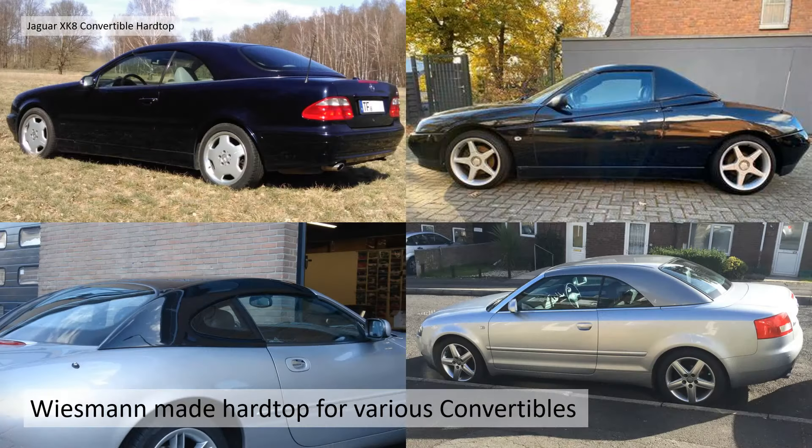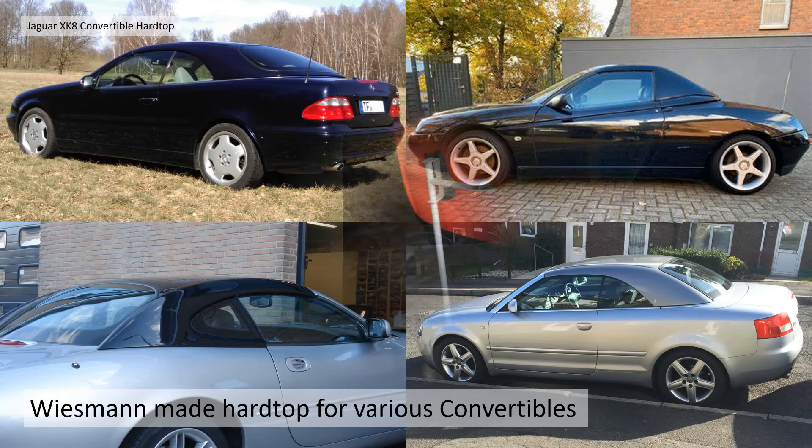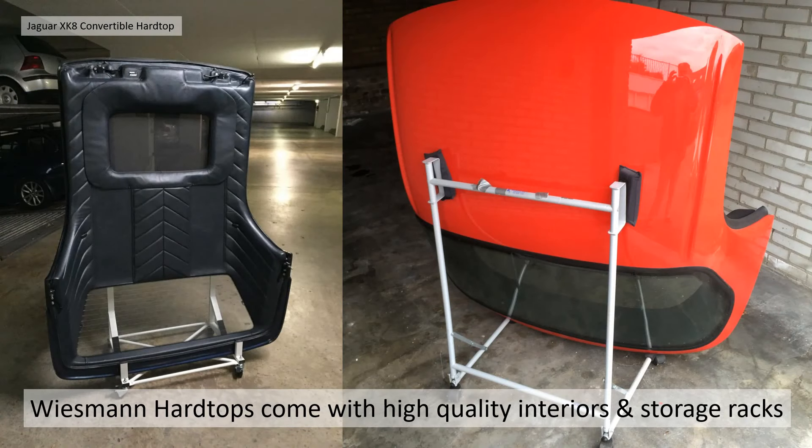Wiesmann also made lots of hardtops for other German marques plus Fiat, etc., and of course the Jaguar XK8 X100. Wiesmann hardtops are famous within the hardtop world because they are very high quality, with great interiors and these fancy storage racks — a couple of examples you can see there.